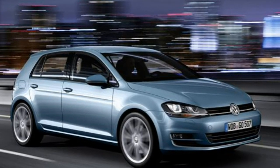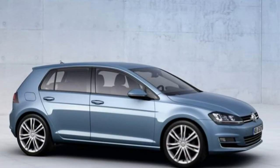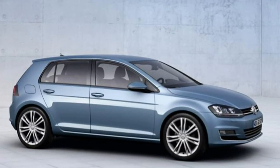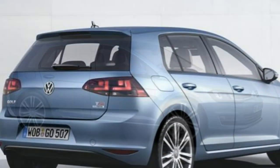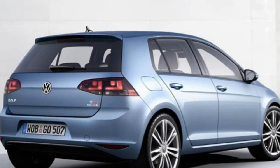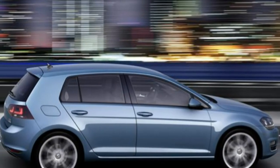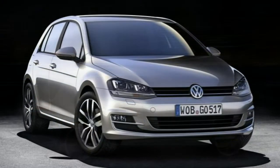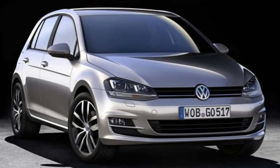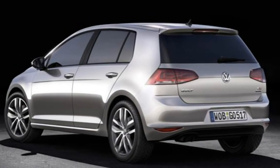This is the seventh generation Volkswagen Golf that follows the original MK1 launched back in 1976. It doesn't look a whole lot different from the current Golf, but Volkswagen claims it is completely new. The reason for the similar looks is deliberate — VW says the evolution of the Golf design, with the company continually refining, tweaking and enhancing the car over the years, makes the design timeless.